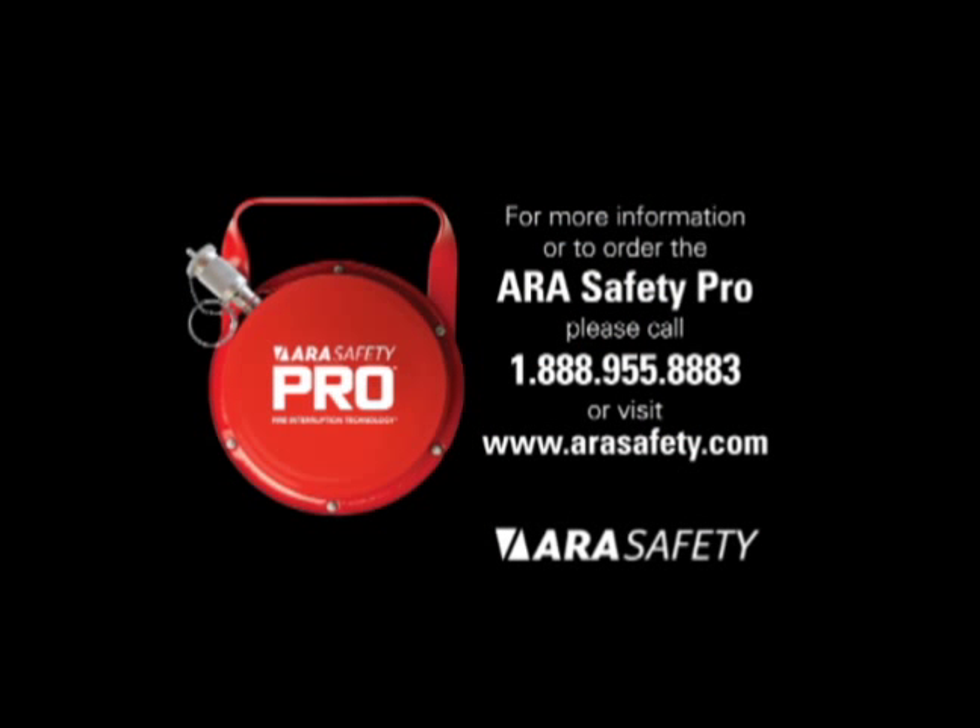For more information or to order the ARA Safety Pro, call 1-888-955-8883 or visit www.arsafety.com.